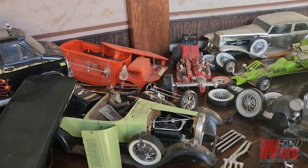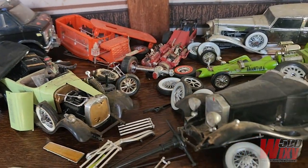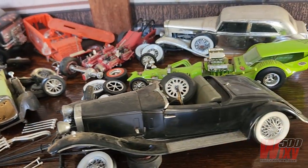G'day everyone. I'm going off topic with this video — it's not about race car models. It's about these old dusty bits of junk I found in a box in the garage. I'd forgotten I even had them, but now I've done some research, I'm going to give them away.